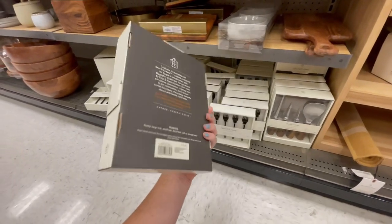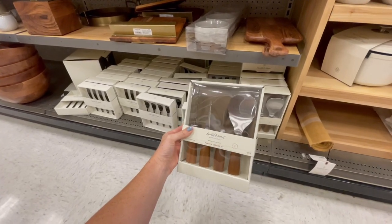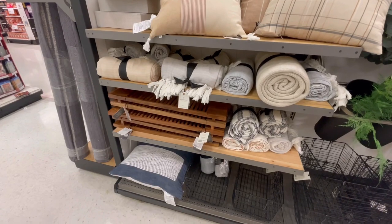Something that you could easily miss if you weren't actually looking for it is this wood-handled pumpkin carving set. This would be so fun if you were hosting a pumpkin carving party this fall, and I like that they'd be a seasonal piece you could hang on to for seasons to come.